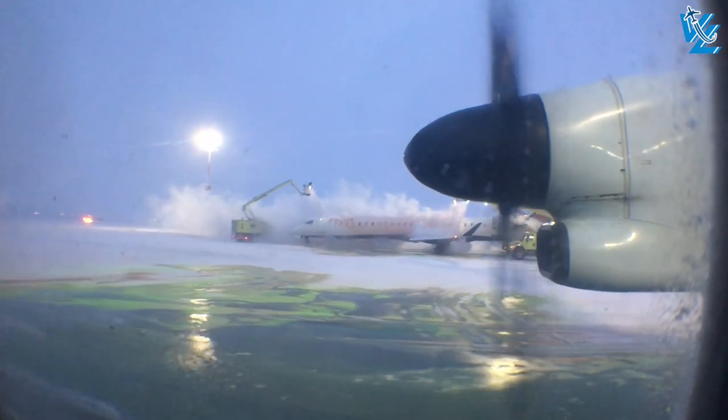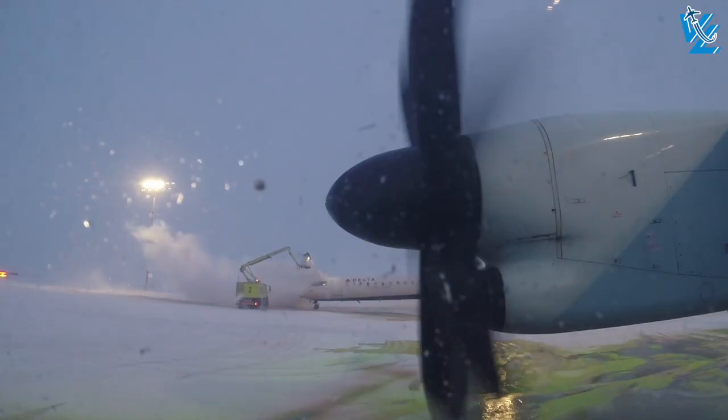After a layer of de-icing fluid, with some delay we set sail to Calgary.